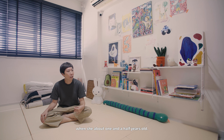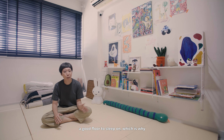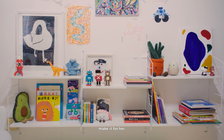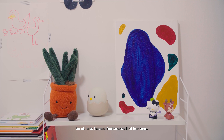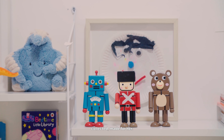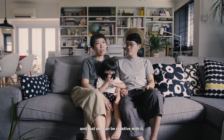We started designing this room for her when she was about one and a half years old. She didn't like to sleep on a bed, so we wanted to make sure she had a good floor to sleep on, which is why we had the tatami floor installed for her. I wanted to create shelving at her height — it's not for us, it's for her. I want to make sure she has the chance to have a visual world of her own.